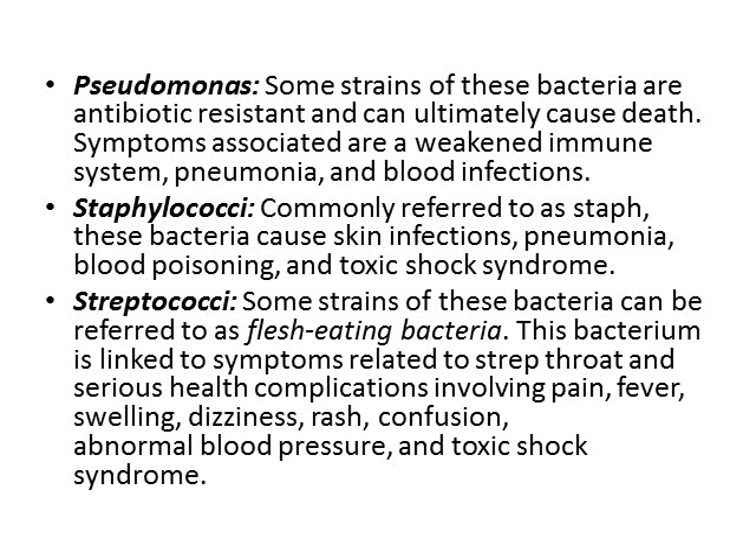Staphylococci, commonly referred to as staph. These bacteria cause skin infections, pneumonia, blood poisoning, and toxic shock syndrome.